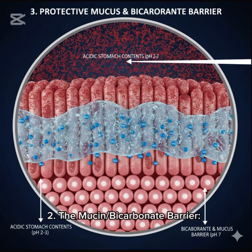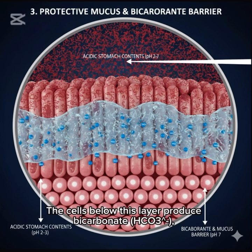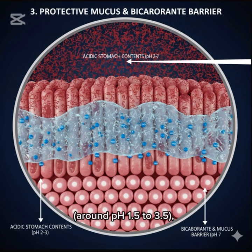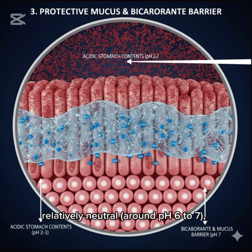2. The mucin-bicarbonate barrier. The stomach lining is covered by a tough layer of sticky, gel-like mucus. The cells below this layer produce bicarbonate (HCO3⁻), which creates an alkaline pH gradient. The area in the stomach lumen is highly acidic, around pH 1.5 to 3.5, but the area right next to the epithelial cell surface remains relatively neutral, around pH 6 to 7, offering protection to the cells.